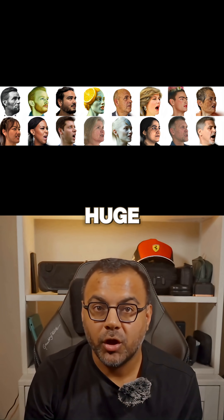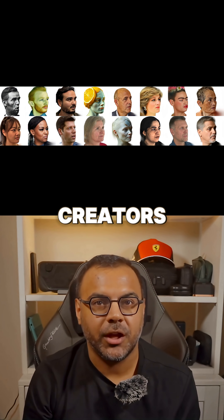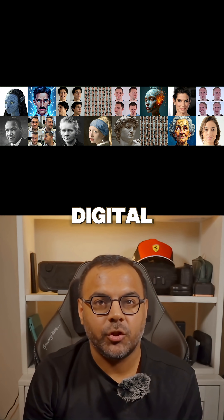This tech opens huge opportunities for VTubers, virtual influencers, game developers, and metaverse creators who want more expressive digital humans.